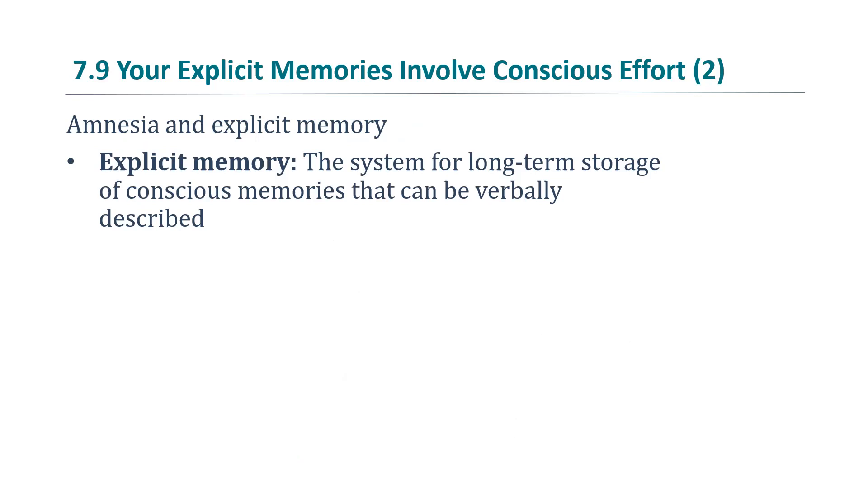Explicit memory is the system for long-term storage of conscious memories that can be verbally described. It is also known as declarative memory, because you can verbally describe — or declare — what the memory is.